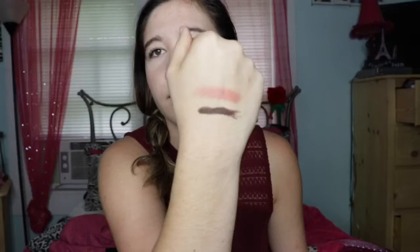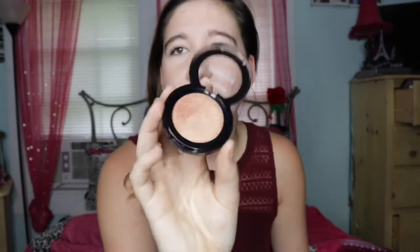The blush is a really pretty pink. I feel like I'm going to like this blush. The next thing is this eyeshadow — it's like a really big eyeshadow, and the pan size is huge.